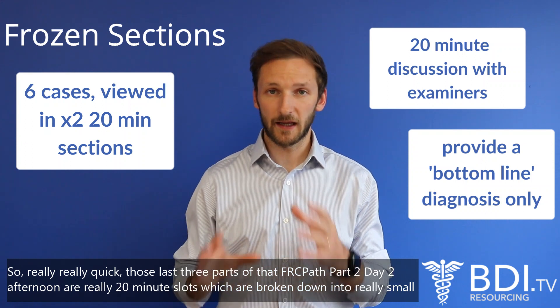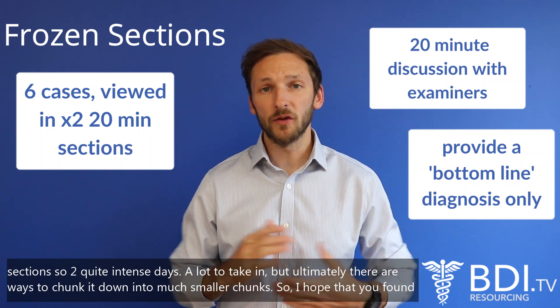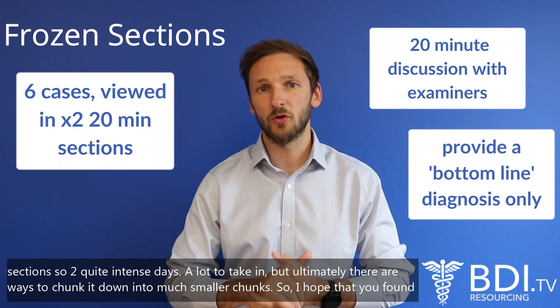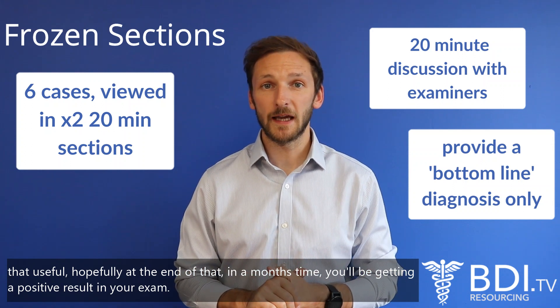Those last three parts of the FRCPath Part Two afternoon are really intense — 20-minute slots broken down into very small sections. Two quite intense days with a lot to take in, but ultimately there are ways to chunk it down into much smaller pieces. Hopefully you found that useful, and at the end of it in a few months' time you'll be getting a positive result.